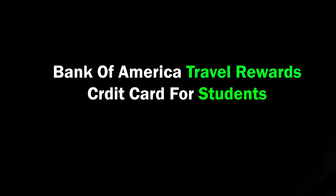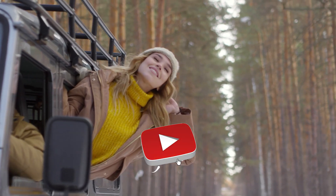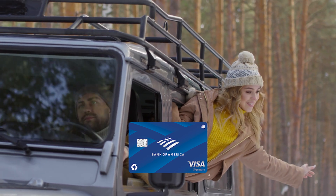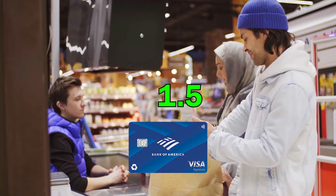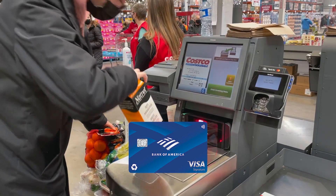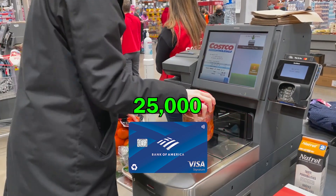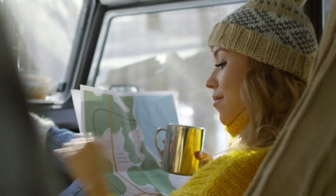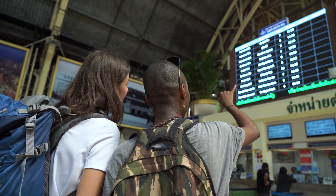The fourth credit card is the Bank of America Travel Rewards Credit Card for Students. For students who travel frequently, this is an excellent choice. This card gives you 1.5 points for every $1 spent on all purchases. These points have no expiration and you can keep them as long as your account is open. If you make at least $1,000 in purchases in the first three months, you get 25,000 online bonus points, which can be redeemed for a $250 statement credit toward travel purchases — essentially a 25% discount on travel up to $1,000.